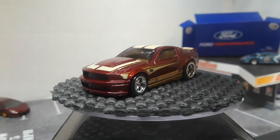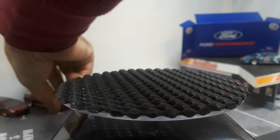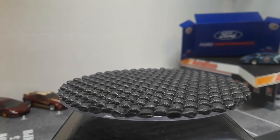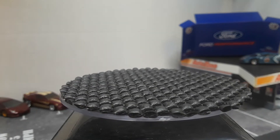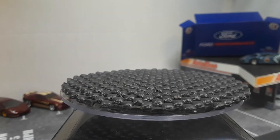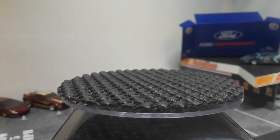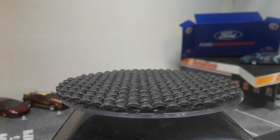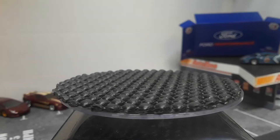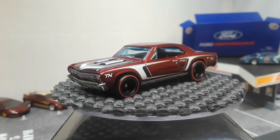I thought I had a Camaro too, but it's not the Camaro — I think it's a Chevelle, a '67 Chevelle super treasure hunt. Not sure what year it's from.